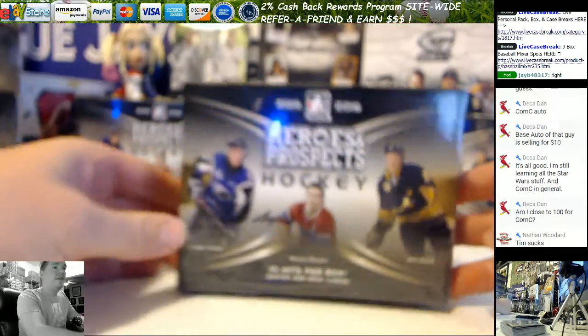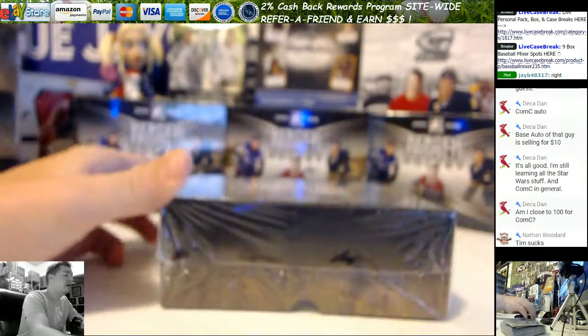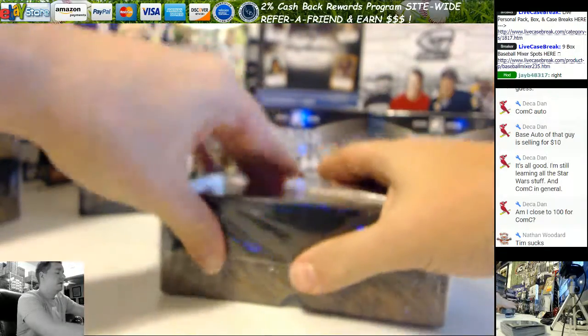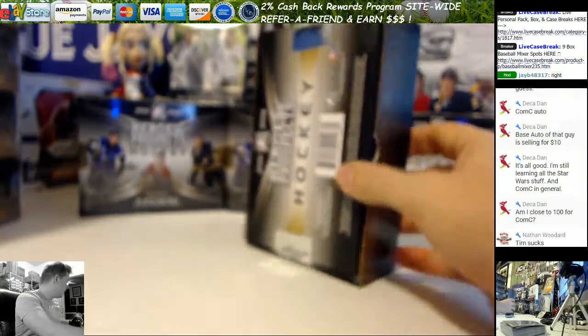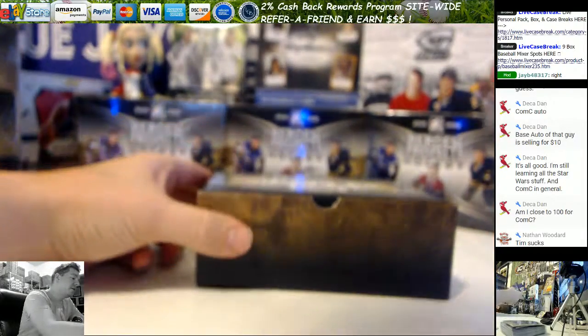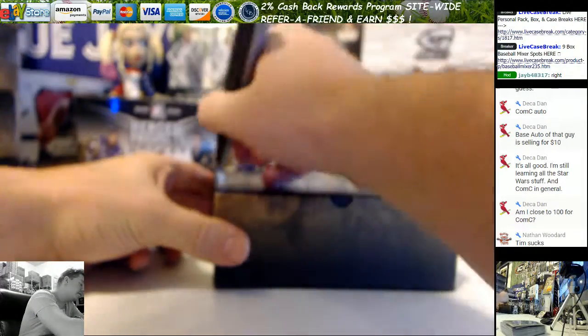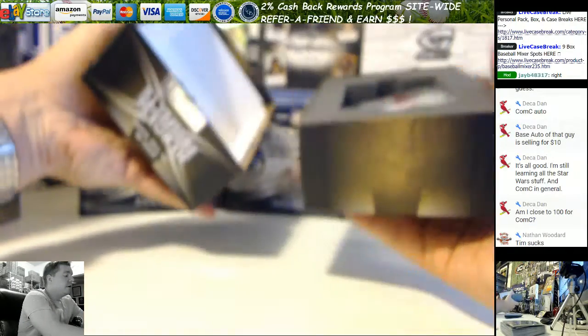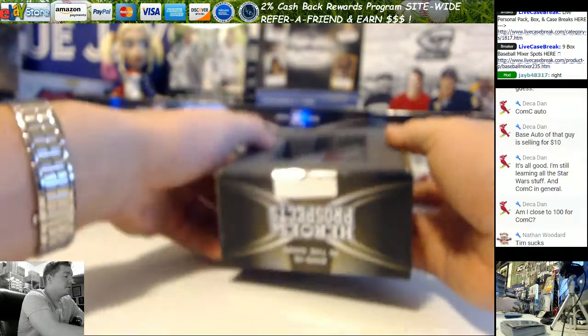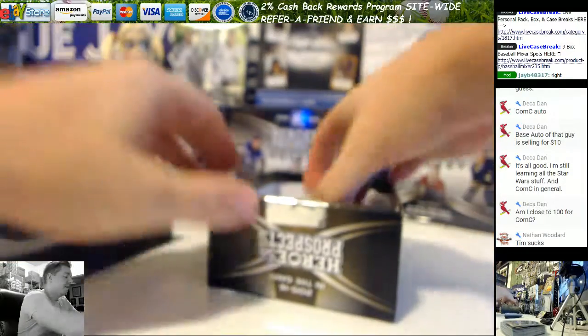We sold probably 12 of these earlier tonight. And we've ripped a ton of it ourselves. We've ripped this stuff and literally we grade all the chromes and the low-numbered guys and send the rest to COMC. Fun rip, too.